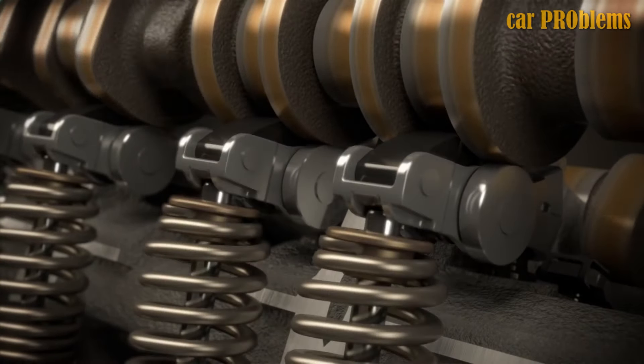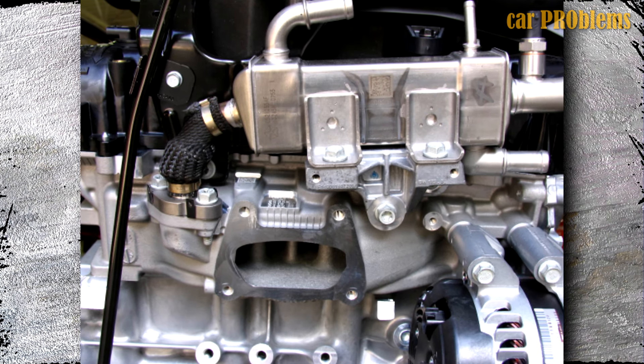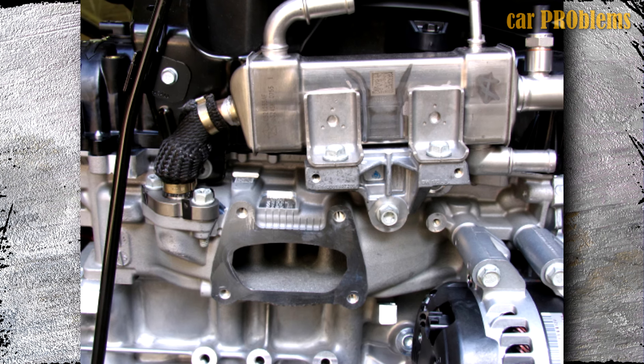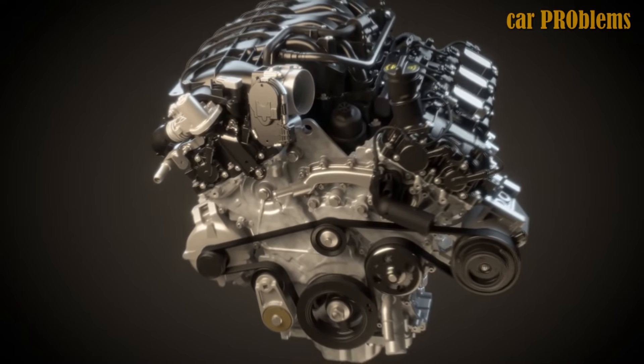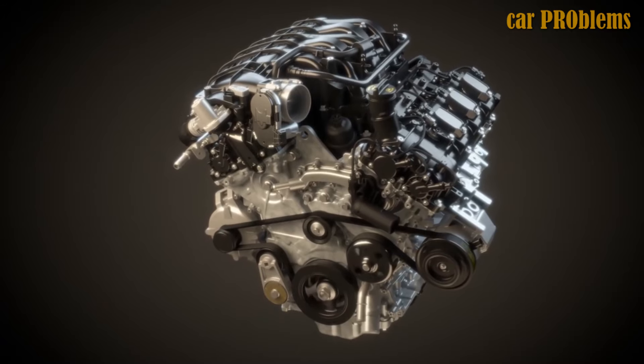Unfortunately, a cooled exhaust gas recirculation system, also known as an EGR system, had to be installed by the manufacturer. The modified engine also includes new valve springs, low-tension piston rings, a new plastic intake manifold with longer runners, more torque, high tumble intake ports inside cylinder heads, and other modifications.